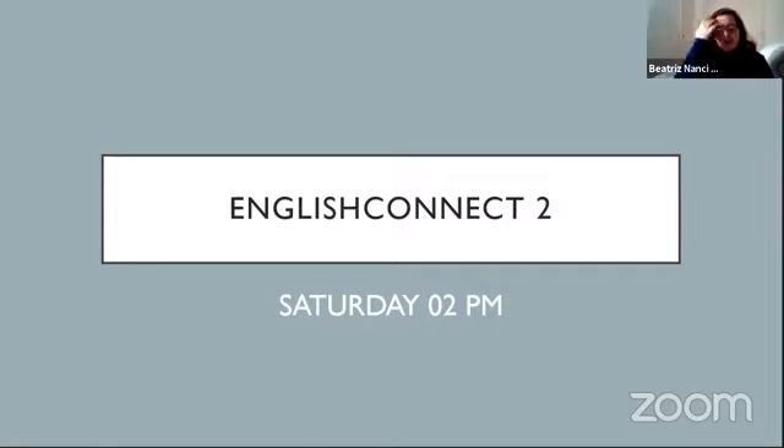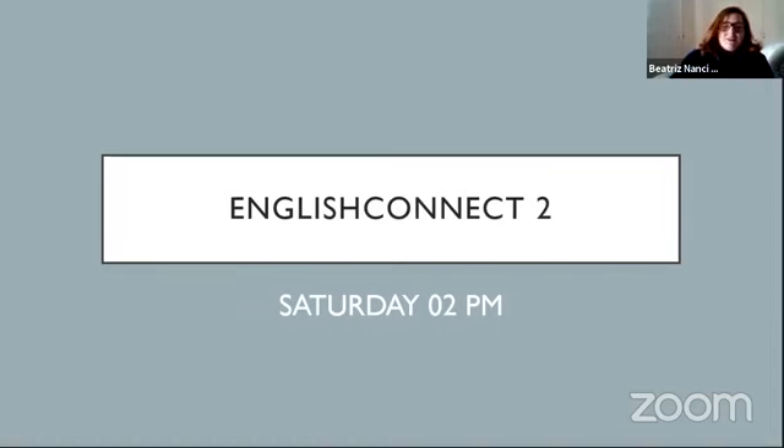Semana passada teve uma solicitação, me pediram para comentar sobre os tipos de certificado de inglês. Então eu separei aqui no comecinho da aula, antes da gente entrar na Lesson 8, sobre os tipos de certificado que são os mais comuns e os mais usados, seja pelo mercado de trabalho, seja pelas instituições de ensino. Aqui nós temos quatro, que são os principais certificados.